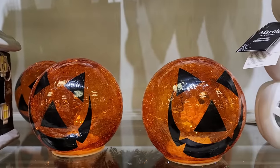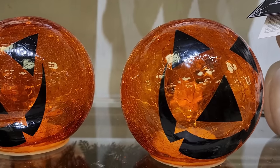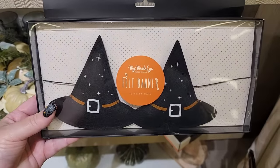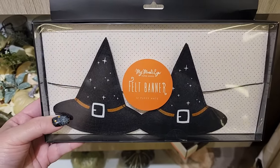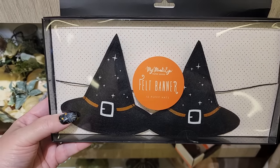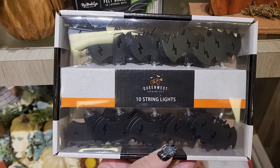Look at this - it lights up, it's really neat. This is $13. $13 - really cute felt witch hats, six feet, twelve puffy hats. $13 and you get 10 metal bags.